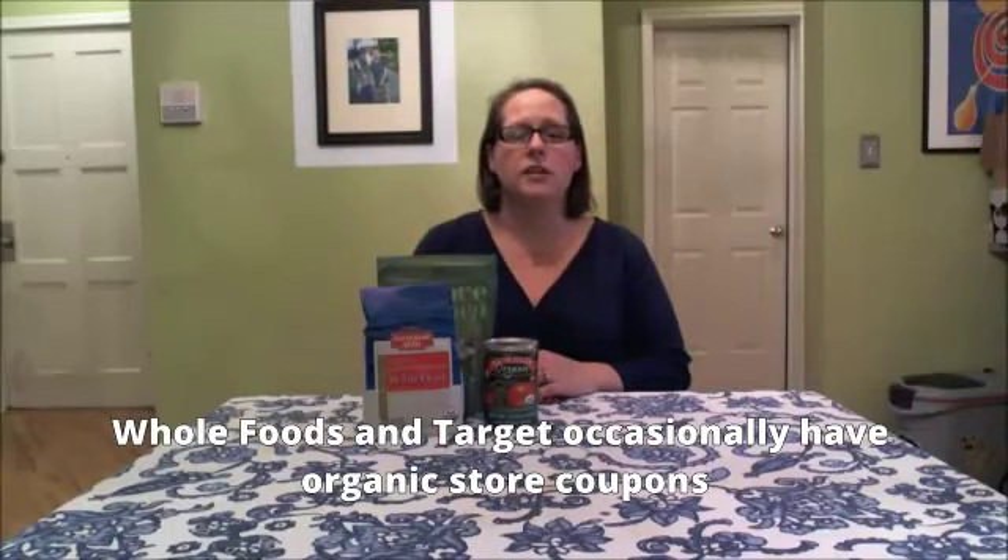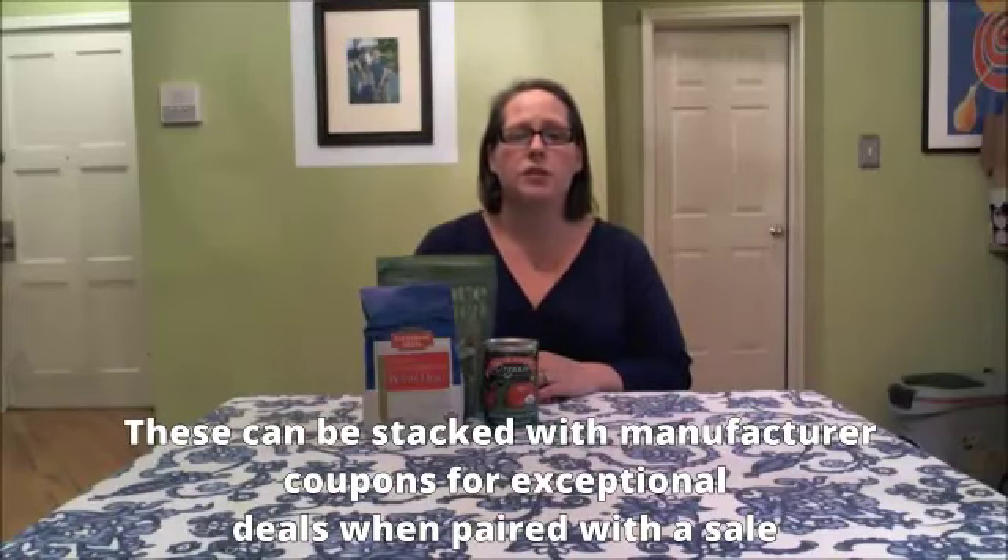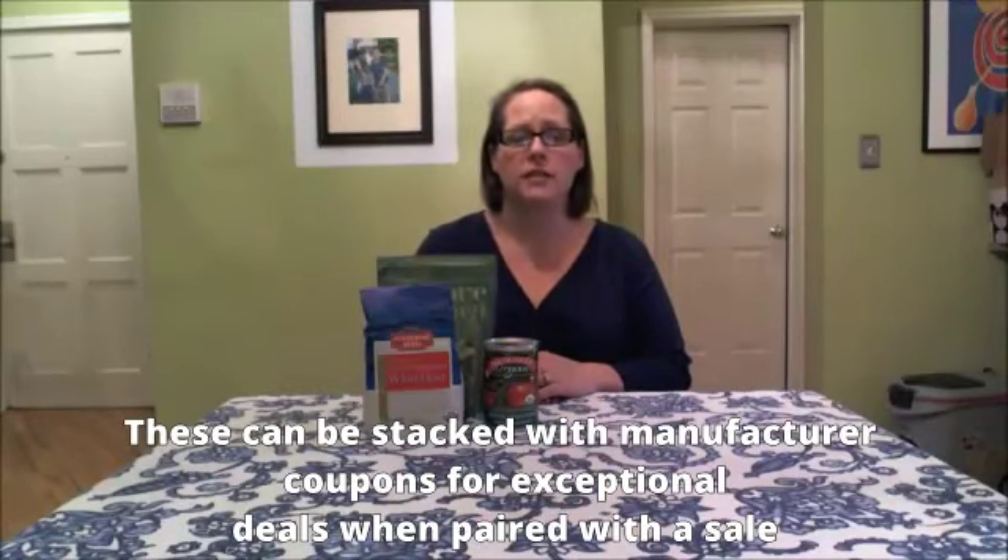At Whole Foods and Target, they both have store coupons that come around occasionally that you can stack with manufacturer's coupons on their organic products. This makes for a great deal if you can catch it at a time when there's a sale, or even if it's not on sale, if your coupons are high enough value, it still makes for a really good deal to stack the coupons and save.